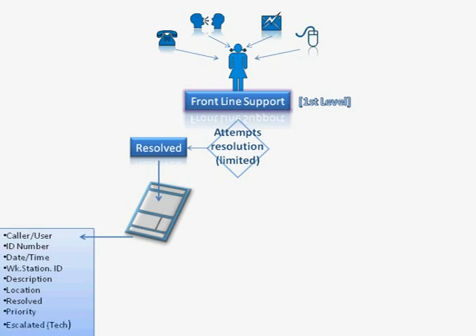Priority and escalation are two fields which are not filled in at this point and will be dealt with in the next part on unresolved calls. However, once the form is filled in, the information is then archived or saved.